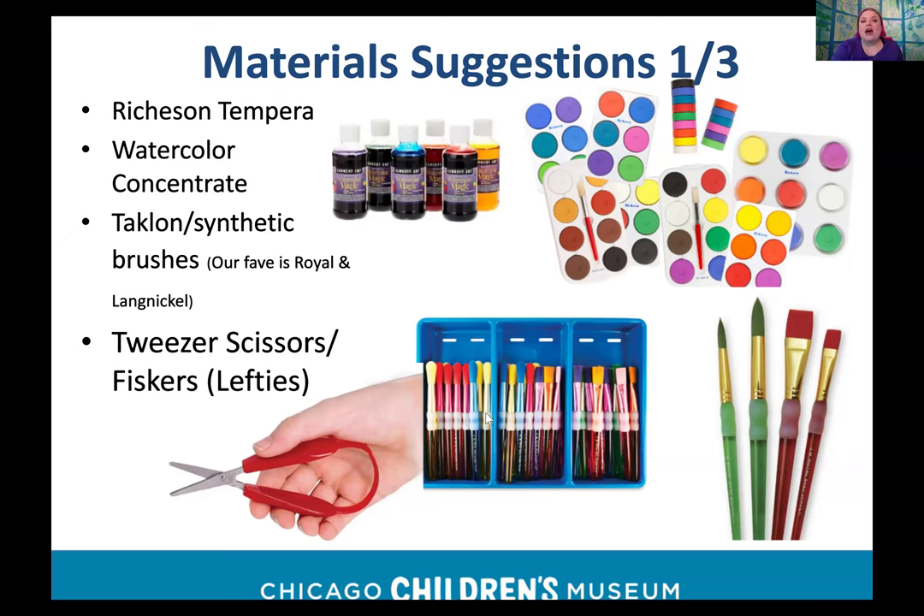Taklon or synthetic-bristled brushes won't warp as easily. Have some super glue on hand because ferrules — the metal part holding the bristles to the handle — tend to come off. My favorite brand is Royal and Langnickel: look up 'Royal,' they have lots of sets, not too expensive, and they're bigger so they're easier for small hands to hold. I personally like some of these brushes better than my own brushes at home.